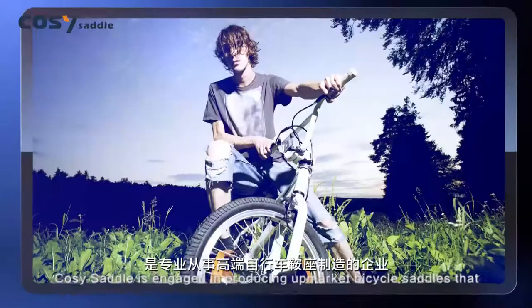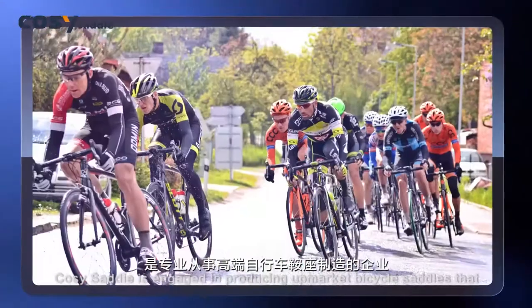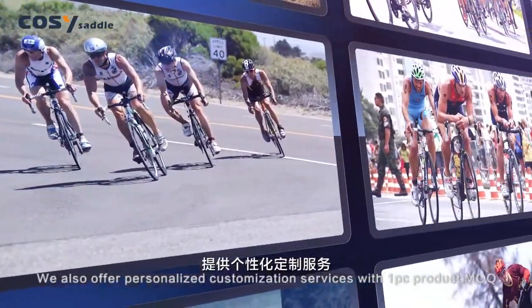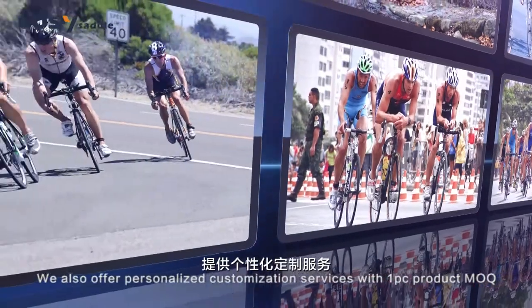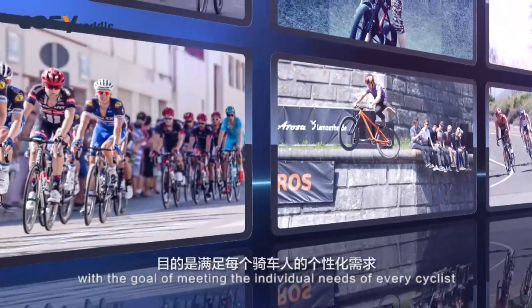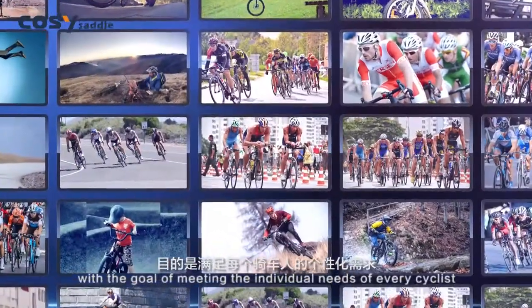Cozy Saddle is engaged in producing on-market bicycle saddles that mainly serve bike shops or cycling clubs. We also offer personalized customization services with one-piece product MOQ, with the goal of meeting the individual needs of every cyclist.